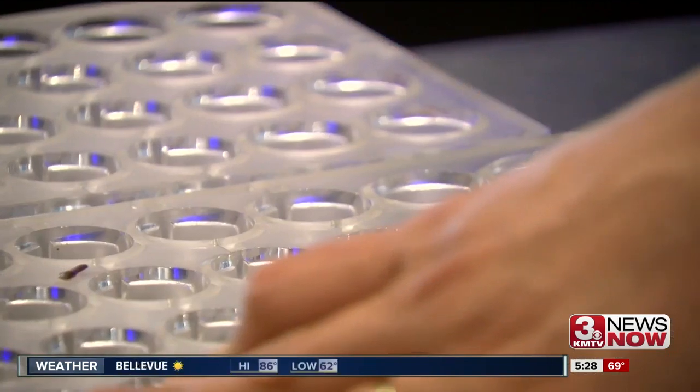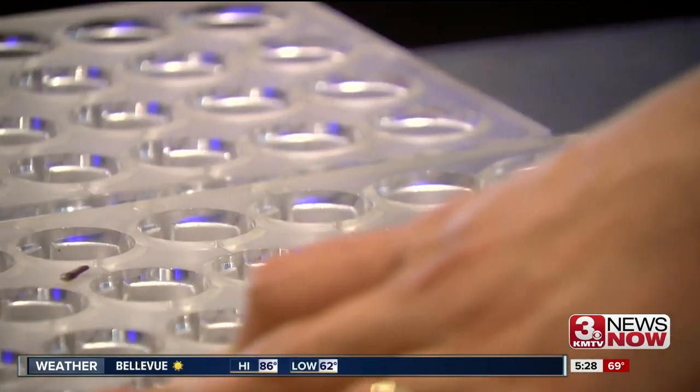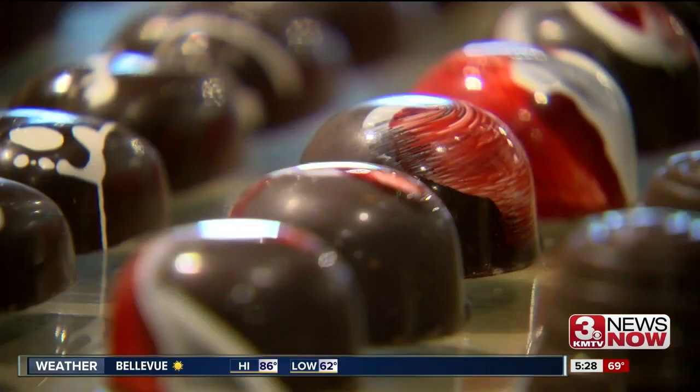We put the red first so that the white will shine from behind it and make the red look brighter up in the middle, against that dark chocolate.